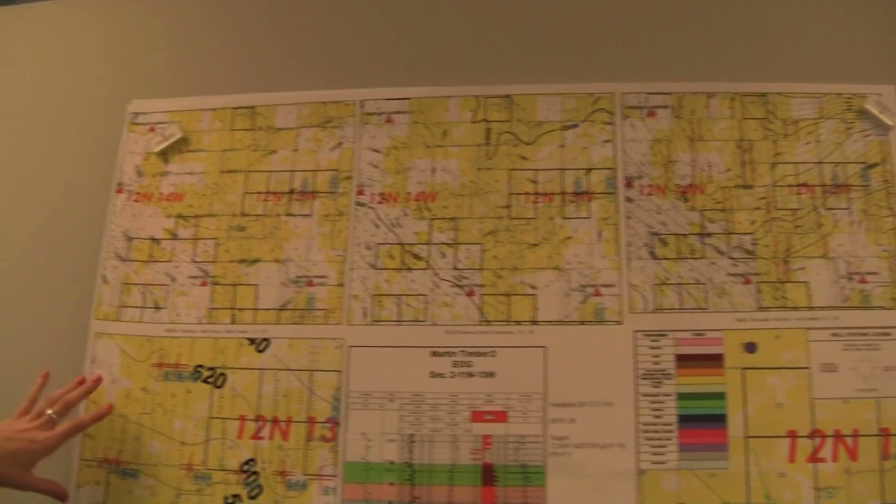Setting up the rig and spudding the well — which is what you do before you drill the well — takes a lot of time too. But basically what I do for the most part is I'm a geosteerer. You have to know the rock properties that you're going through, because we're not necessarily drilling through shale all the way — we're drilling through all different types of rock.